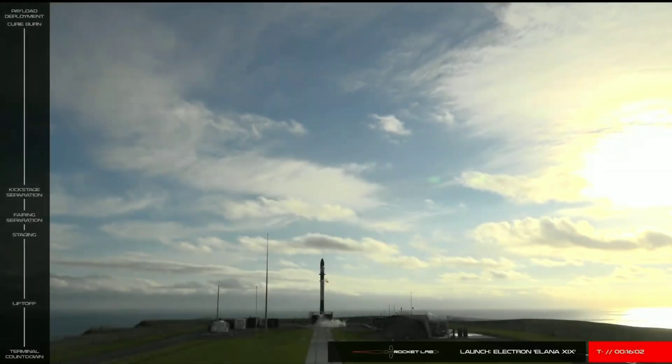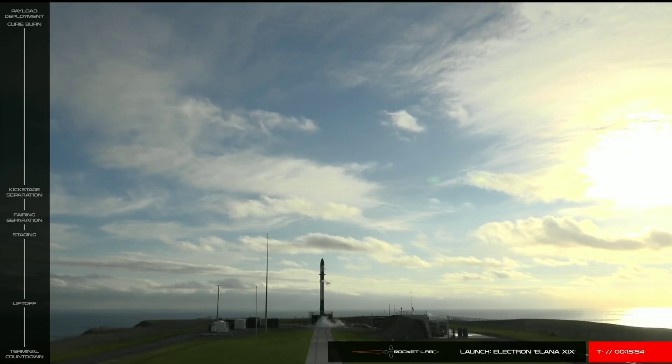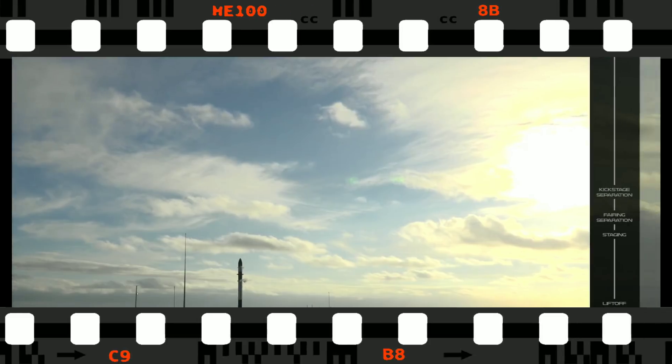Hello, launch fans, and welcome to today's live webcast of Rocket Lab's fourth Electron launch, the ALANA-19 mission for NASA. We are broadcasting to you live from Launch Complex 1 on New Zealand's Mahia Peninsula and Rocket Lab Mission Control in Auckland. It is Sunday, December 16th, and we are preparing for Electron liftoff approximately 16 minutes from now.